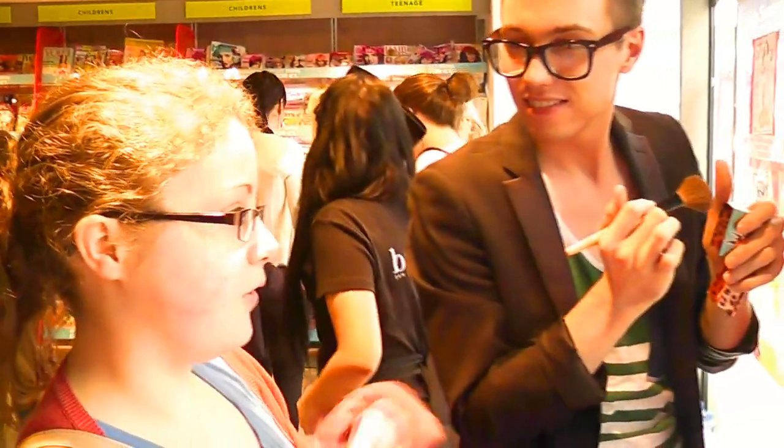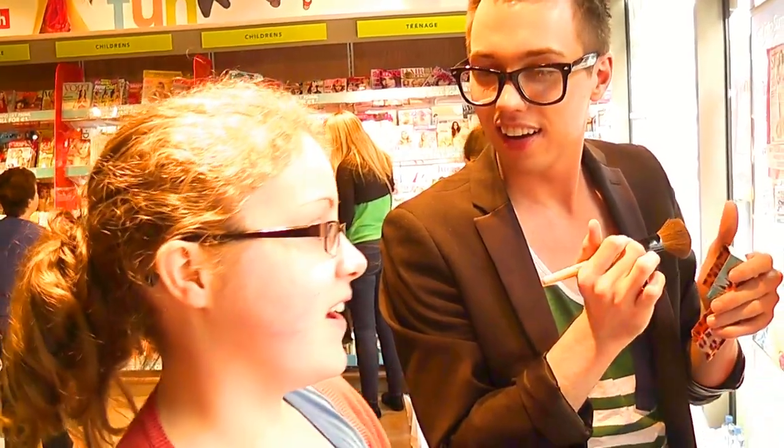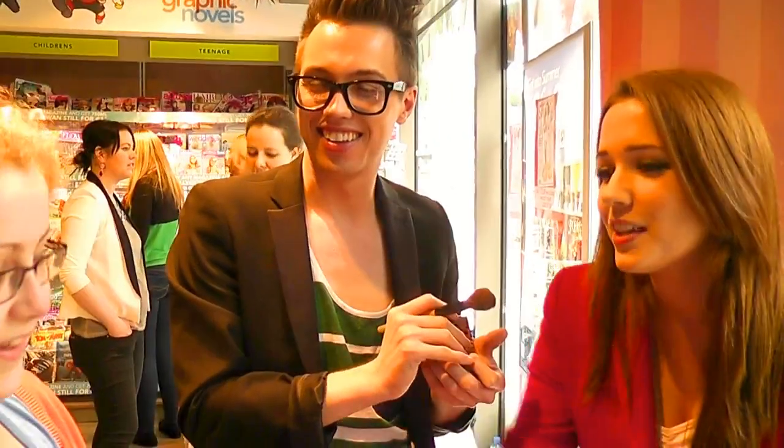I'm so happy to meet you! Message me on Facebook — I'm so happy to meet you! Let me know about your channel — I'd love to watch you.